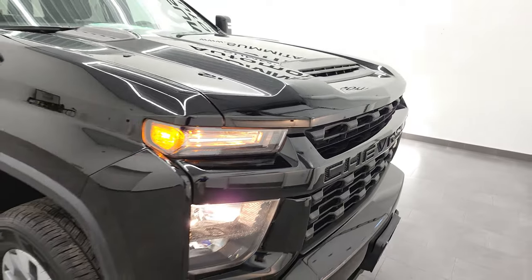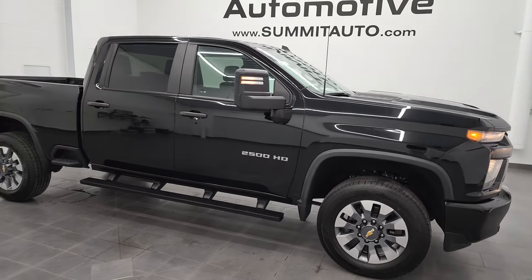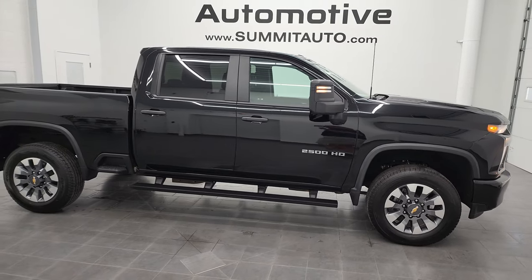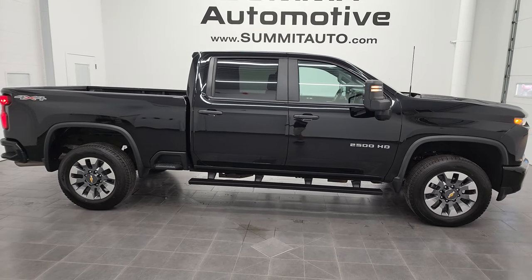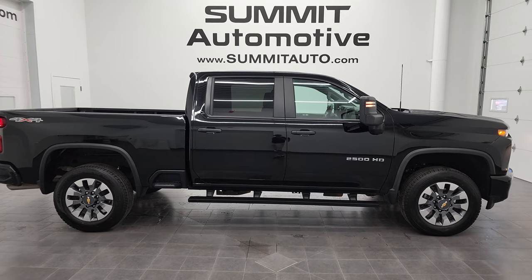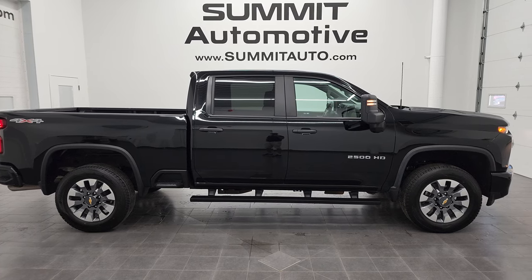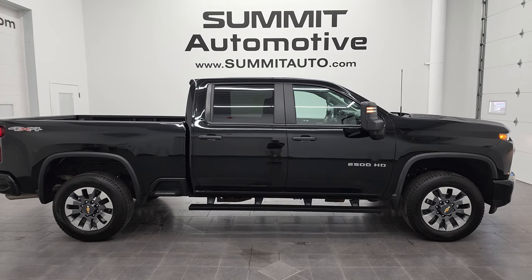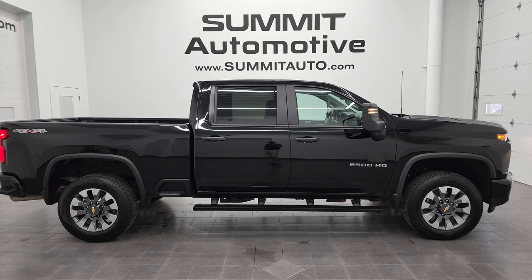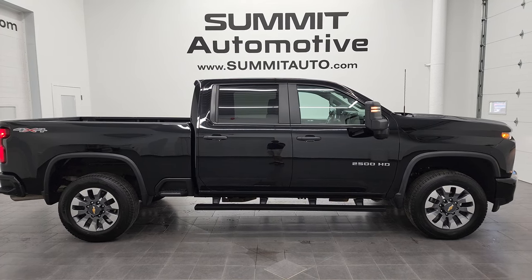I would highly recommend this truck from a quality and condition standpoint. To see more pictures of this truck or one of our other over 500 new and used cars, trucks, SUVs, minivans, Wranglers — you name it — go to summitauto.com. Full pictures and descriptions of every single vehicle from two locations, all at summitauto.com. For more HD videos, go to youtube.com/summitauto.